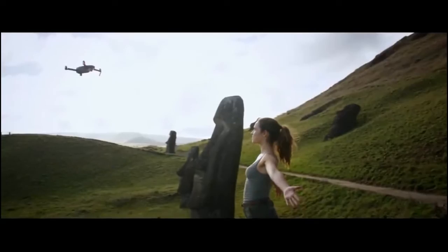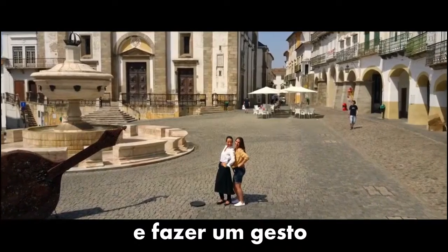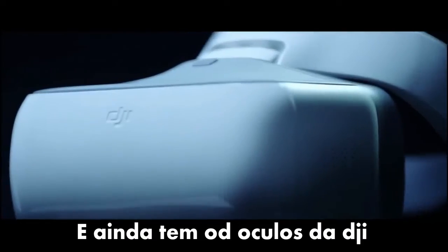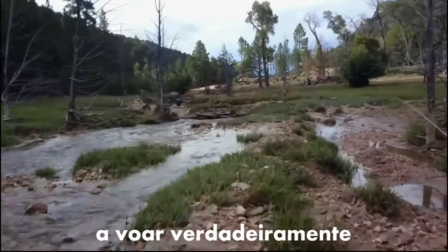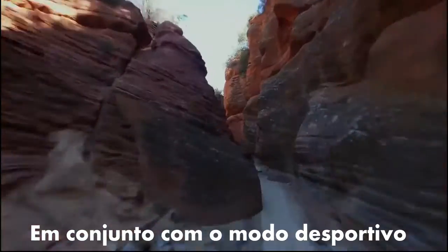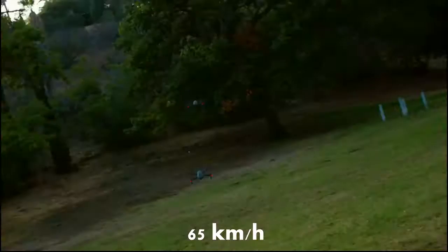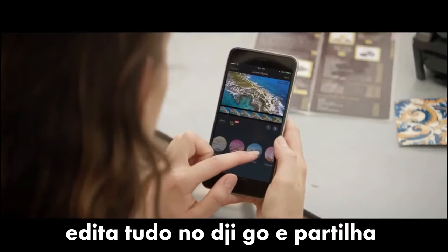Want to be on camera, not behind it? It just takes a wave and a gesture. Then there's the new DJI Goggles — strap these on to really feel like you're flying. Combine them with Sport Mode to get your pulse pumping while you fly at an incredible 40 miles per hour.